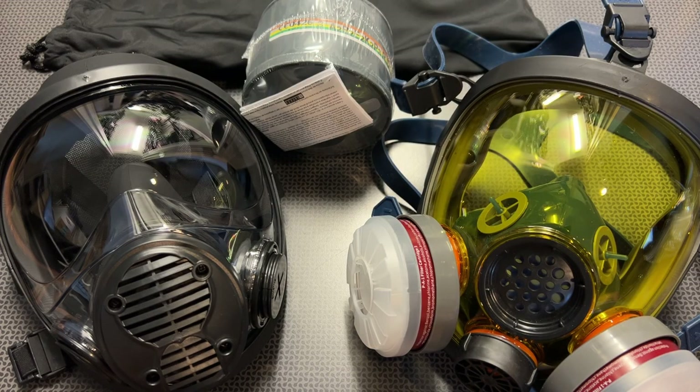All right guys, back today with a deal alert video on respirators and gas masks from Parcel Safety. If you follow the channel, you'll know I've been reviewing Parcel Safety products for a long time on both this and the main channel. I do have a second channel — I'd appreciate it if you guys subscribe to both to catch a lot of these deals. While browsing the internet, I found these two masks on sale.